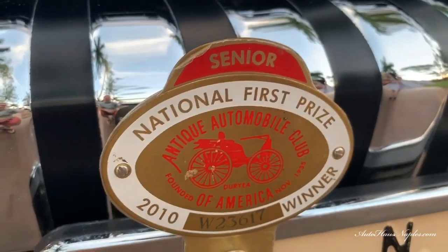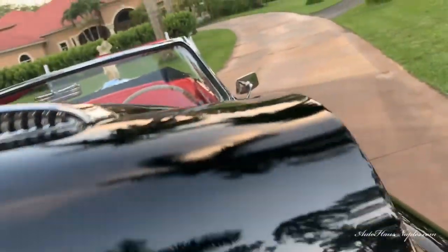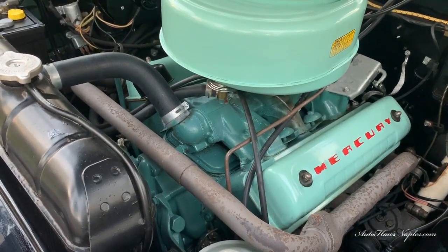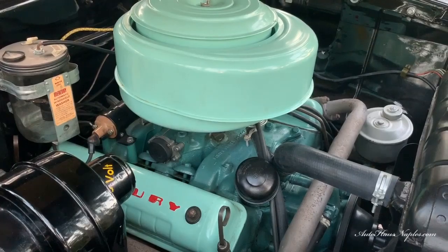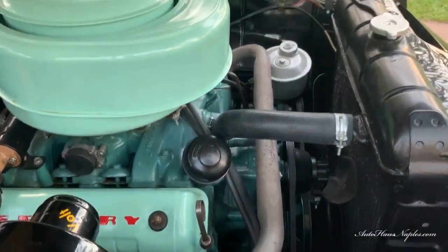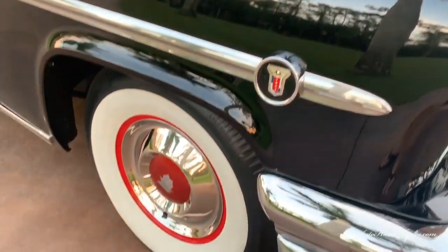There you can see the national first prize 2010 winner — that is the plaque — and when we get to the trunk I'm going to show you the proof. In 1954 they debuted a brand new overhead valve V8 motor displacing 256 cubic inches, generating 161 horsepower. It does feature a four-barrel carburetor and it's connected to a Marcomatic transmission.